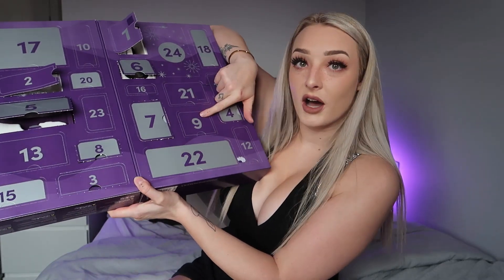Behind door number nine is a scented candle — I wasn't expecting that! As someone who loves having her home smell lovely, a scented candle is always a perfect surprise gift. I can't tell what it smells of because I'm coming down with a cold, but door number nine is a little scented candle.